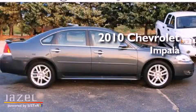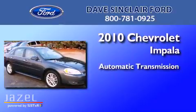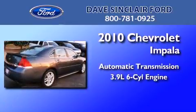This is a 2010 Chevrolet Impala. This four-door sedan has an automatic transmission and a 3.9 liter V6.